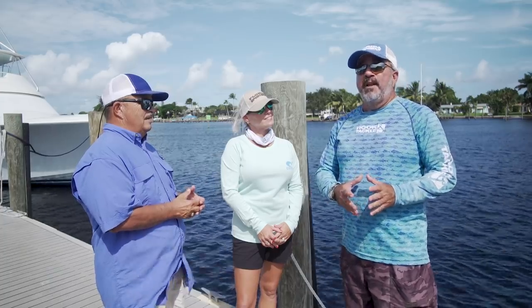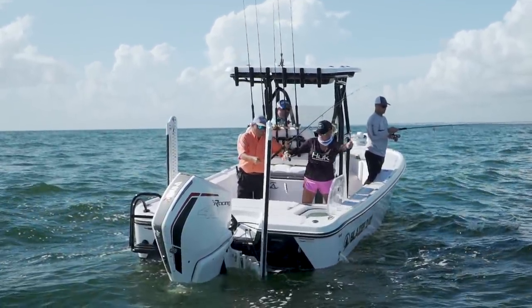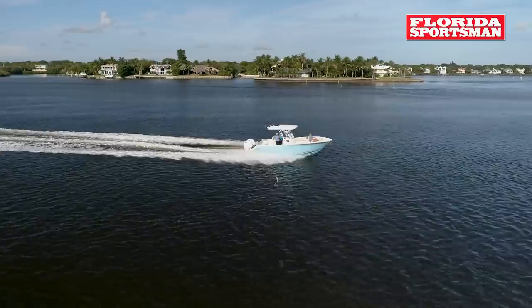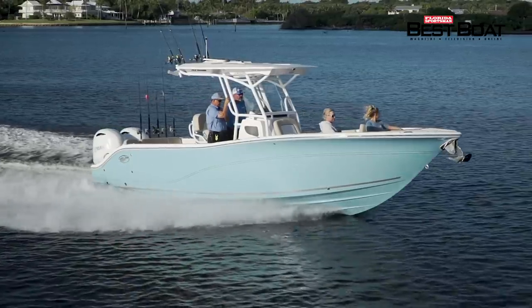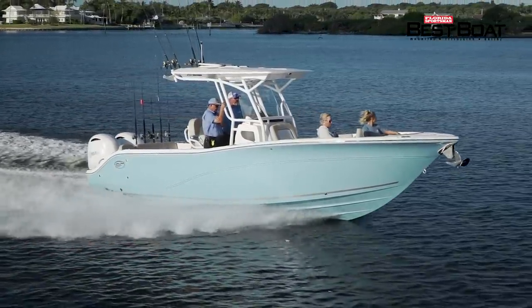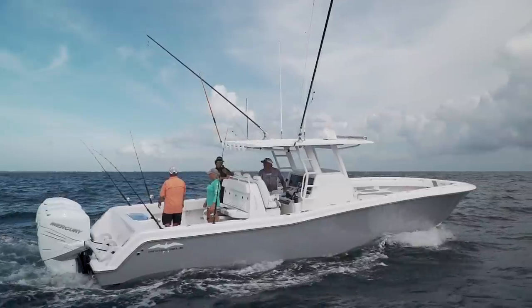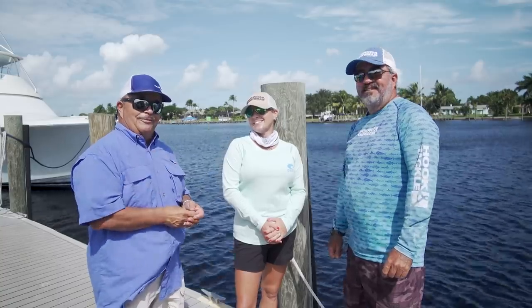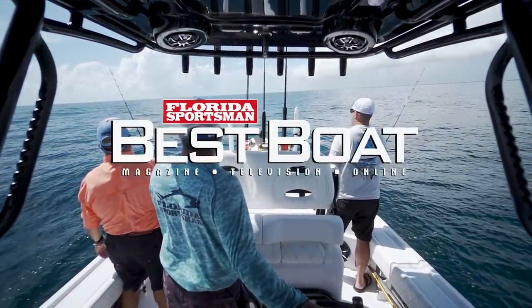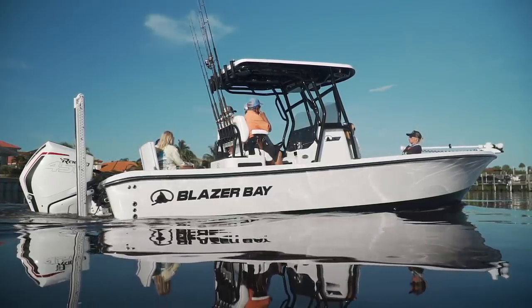Our first boat is new to us — it's Blazer Bay, and they brought us the 2700 Hybrid Bay. We actually had friends on the boat for the day. What a cool time we all had. We're also going to be looking at the Seafox 268 Commander, a boat that has offshore fishing but with every feature to make it comfortable for the family. And if you want to see a great boat, the 39 Invincible — don't touch that dial. When we return, our hosts take a look at a boat engineered for fishing versatility, the Blazer Bay 2700 Hybrid Bay.